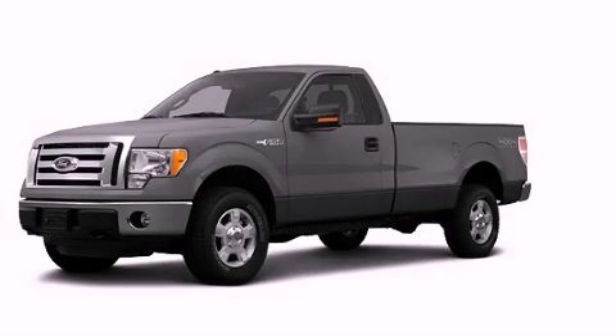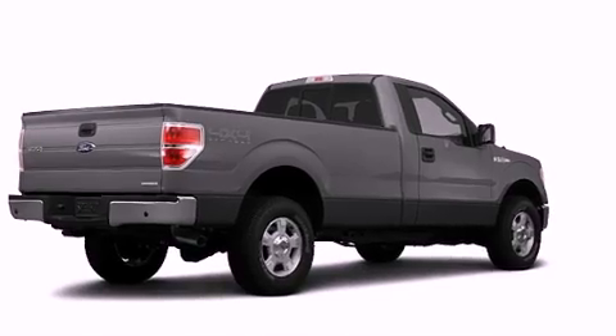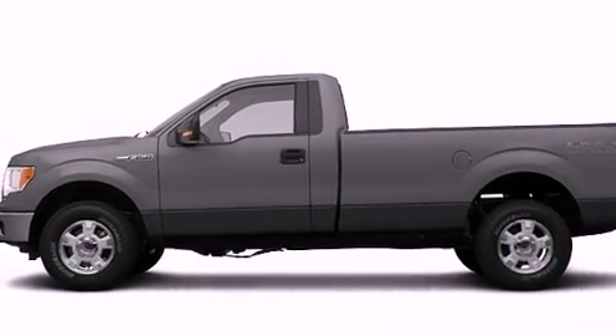This is a brand new 2012 Ford F-150. It has the power to move what you need and the look too. It has a 3.7 liter 6-cylinder engine and an automatic transmission.